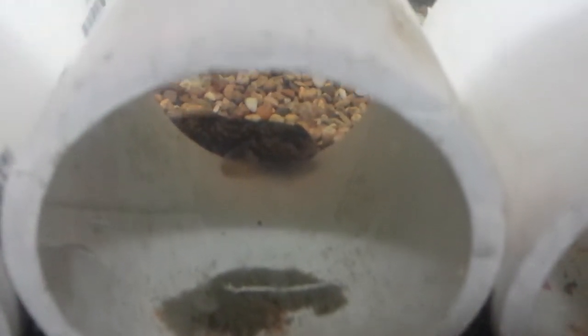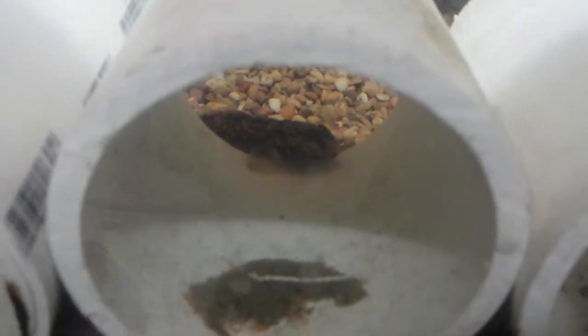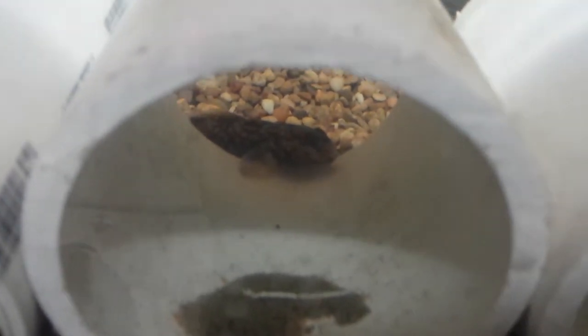It makes perfect sense, because in the area where I fish and where these were found, there were basket clams, which are very similar — very high in protein bivalves. It wouldn't be a problem for them to adapt to eating basket clams.